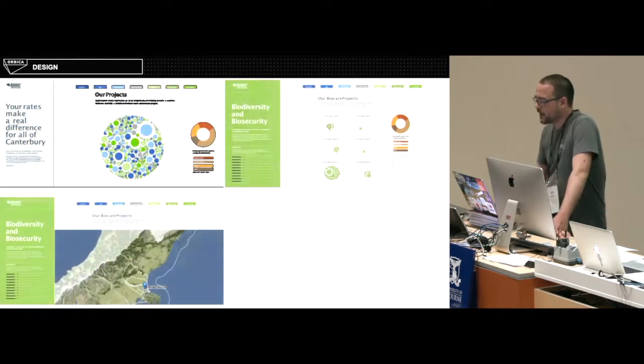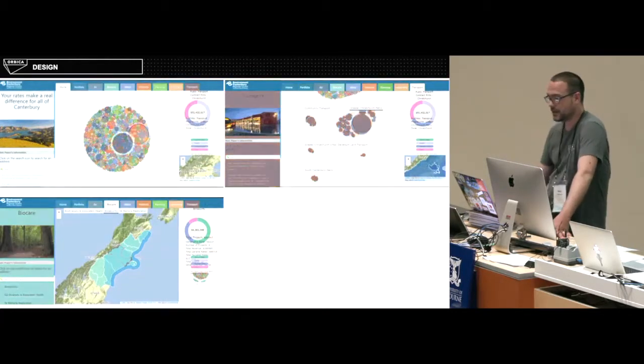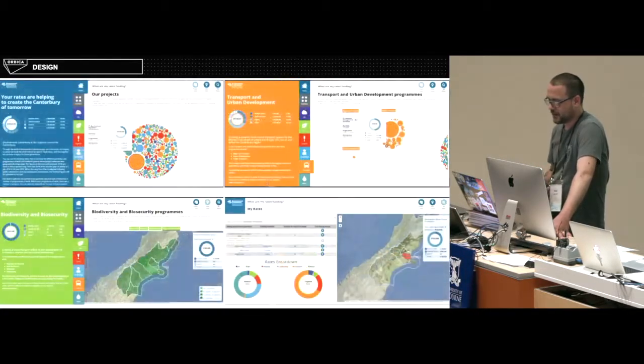This is just a quick slide showing the transformation in the design. It went through quite a few iterations.